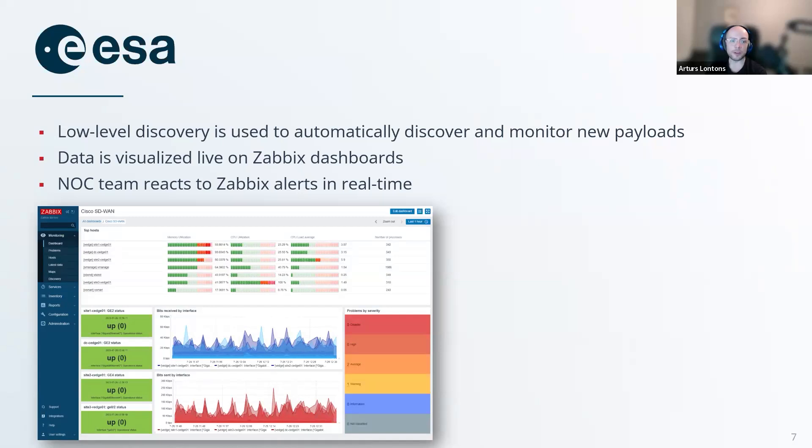Together with some scripting, the low-level discovery can discover and automatically start monitoring new payloads. And at the end of the day, the alerting and visualization is quite simple. There is a NOC center with a screen. On the screen, we can see a live Zabbix dashboard. Since ESA operates with a 24/7 NOC team, they simply observe the dashboard and react to problems live. This here is just an example of a dashboard that I've put together — something that the ESA's dashboard might look like. Quite simple, but it works like a charm, and that is part of the beauty of the product. It can be as simple or as complex as you want. This simplicity is what enables it to be deployed on the International Space Station.